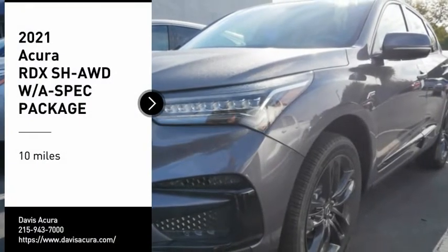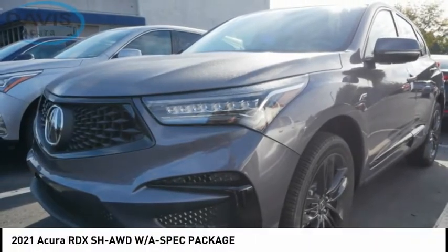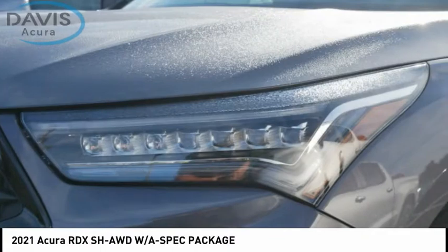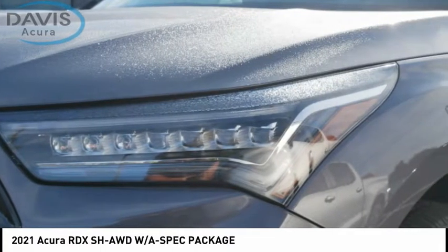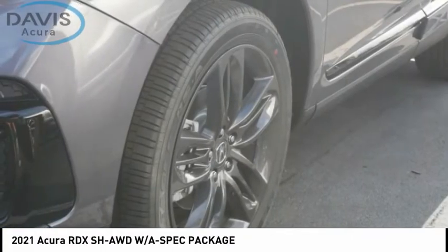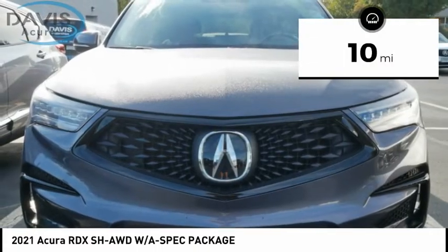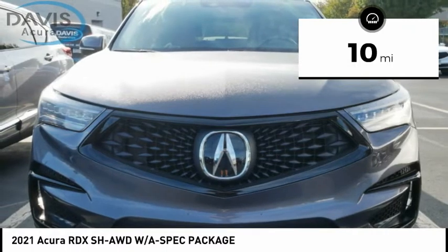Stop by and take a look at the 2021 RDX. Viewed as Acura's answer to BMW's sporty X3, the RDX offers a stylish interior, plenty of sport, and a nice amount of utility. This vehicle has less than 100 miles. Here are some of this vehicle's great options.